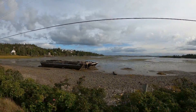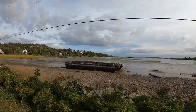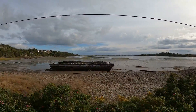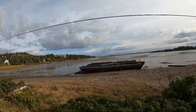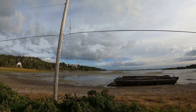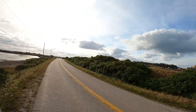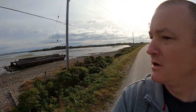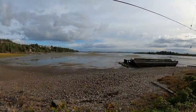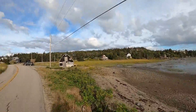Looks like the remnants of an old barge, maybe a wharf, but it looks more like a wooden barge. Just stuck in this inlet. It looks like there used to be some sort of pier — there's a bunch of wood sticking out, surrounded by the Nova Scotia wild roses. Hard to say, I think maybe that was a barge. Tide is out.